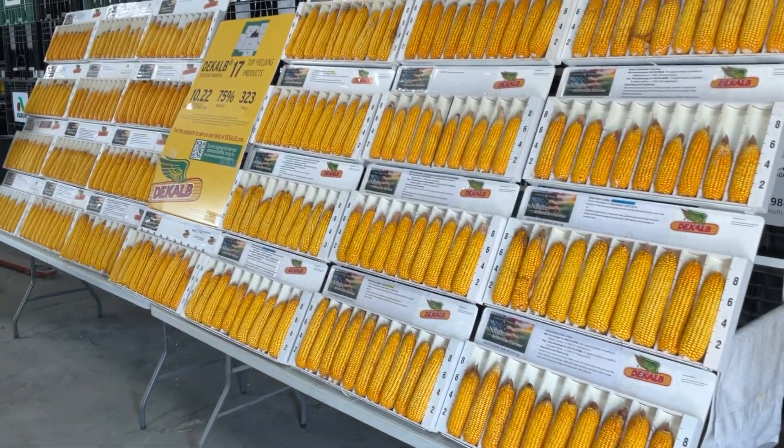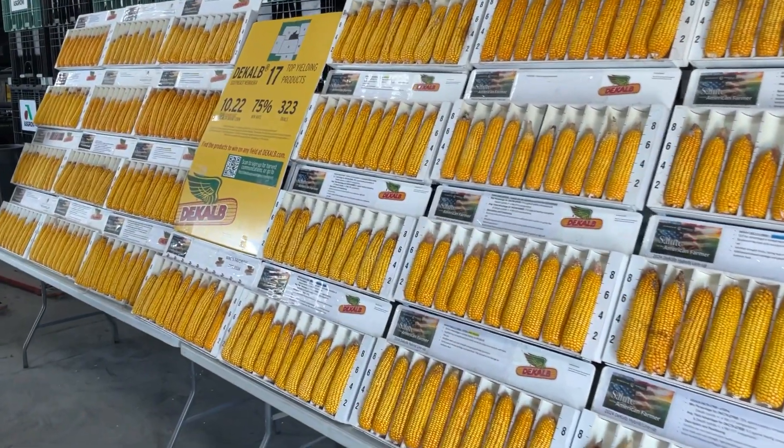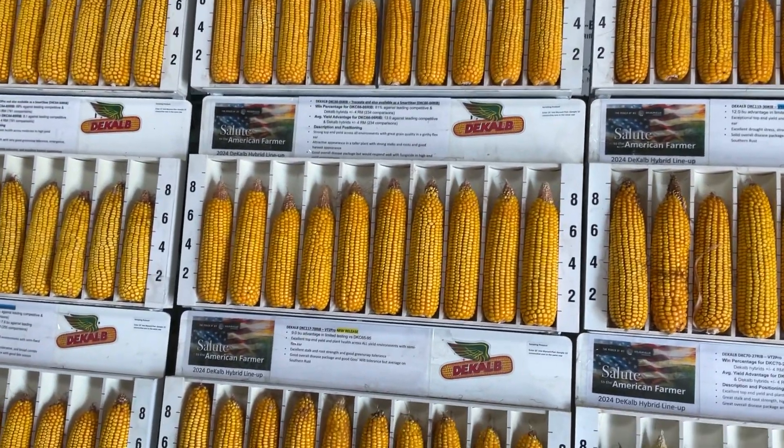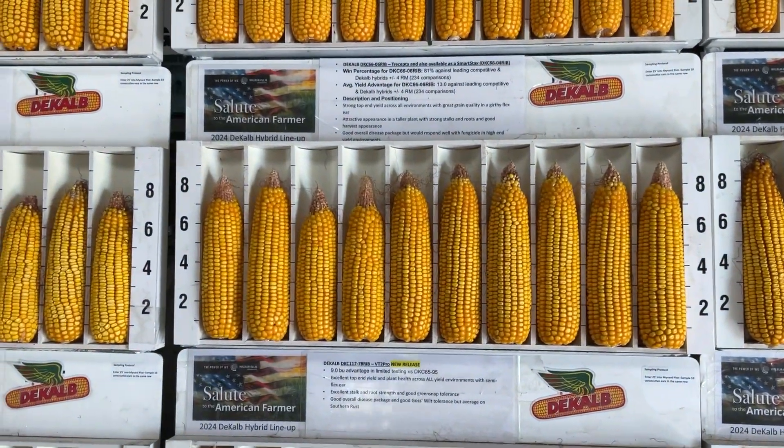Good afternoon, everyone. John McNamara, your Wilbur Ellis agronomist here at the Plattsmouth, Nebraska location. Just want to give you a little update on what we've been doing here the last few days. Today is Friday, September 8th.